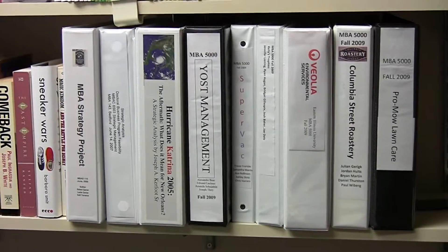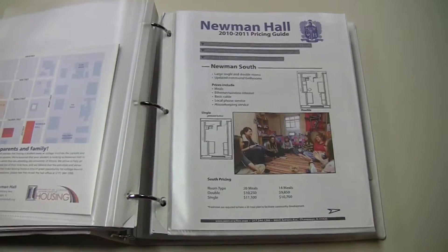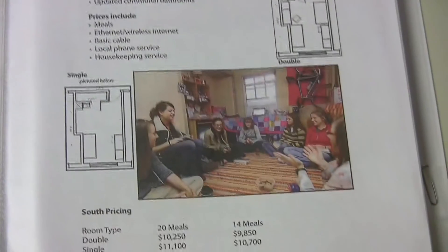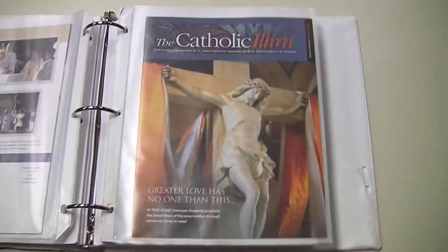One of the projects we do in strategic management is have students do a consulting project for an outside company. It's not a case simulation — it is a real, live project with a real, live organization out there in the community. Students have to go out, get a consulting client, and complete a strategic management consulting project for them.